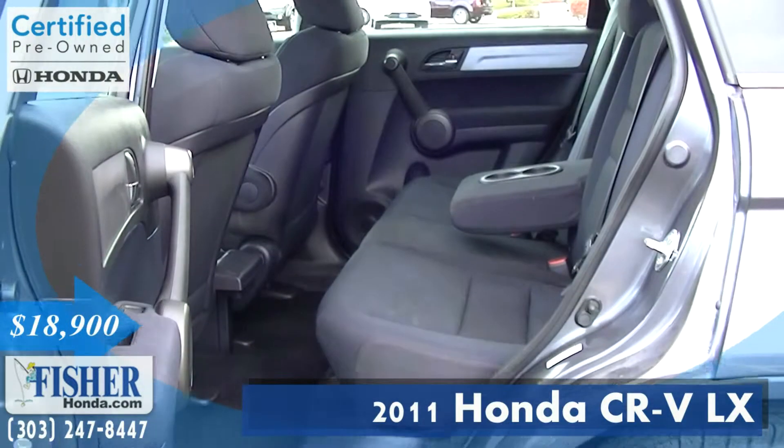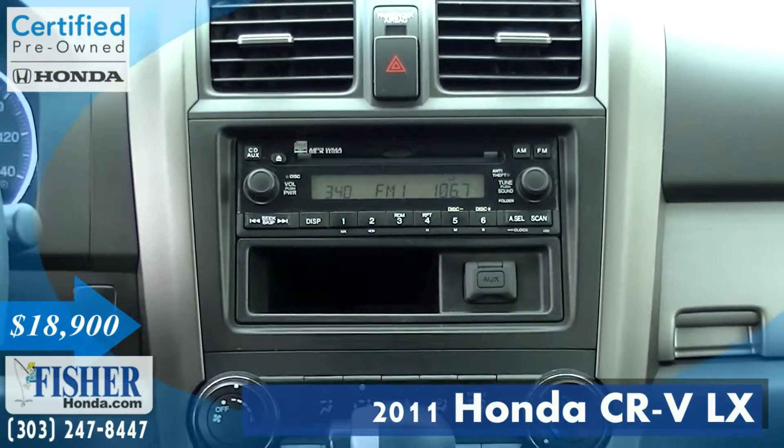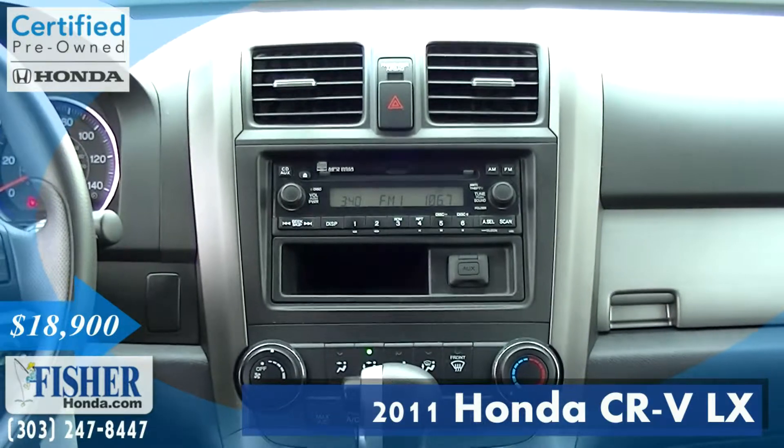Honda's reputation for reliability and resale value further bolsters its appeal. This 2011 CR-V gets 27 miles per gallon on the highway and 21 miles per gallon in the city.